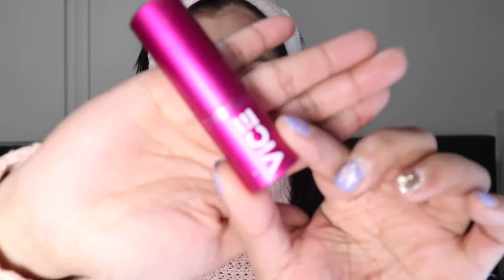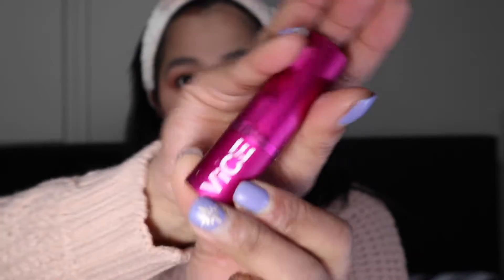For my lipstick I will be using Vice Cosmetics Good Vibes Matte Lipstick in the shade Kering Keri. I love the pink color — I'm not usually a pink lipstick person but there's just something about this shade that I really love.